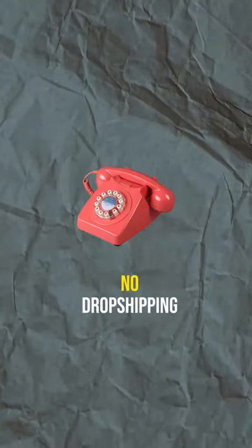No inventory costs, no sales calls, no drop shipping. Don't worry, this is not saturated.